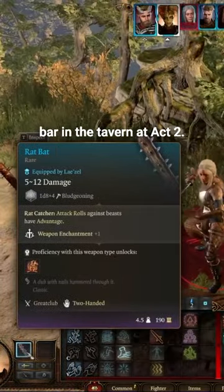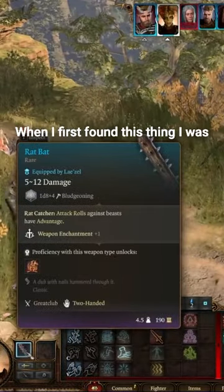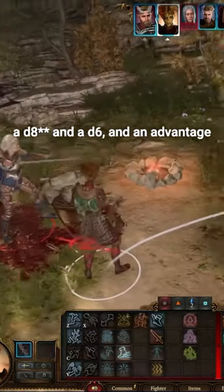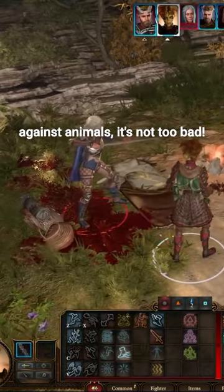You can find this behind the bar in the tavern at Act 2. When I first found this thing, I was a little disappointed, but a d10 and a d6 with advantage against animals — it's not too bad.